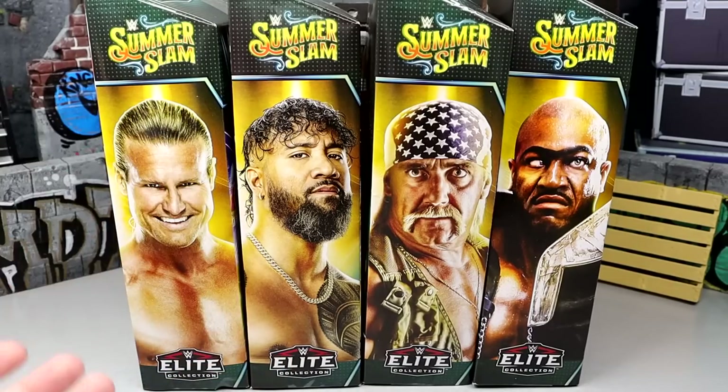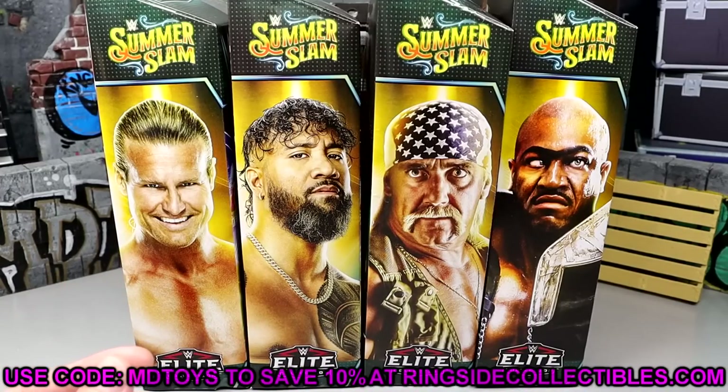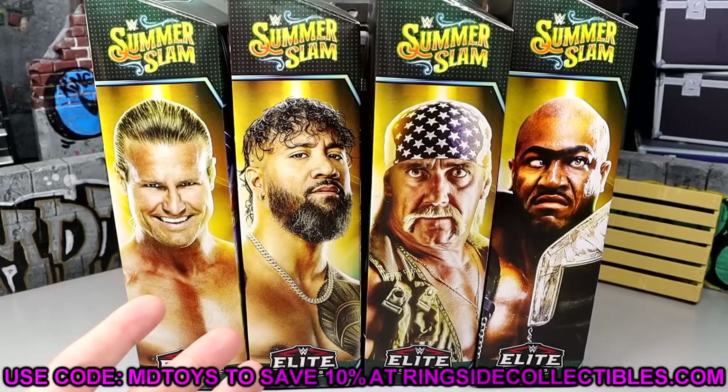It's a set that really took a leap, took a chance on things, but I think these figures are going to do really well at retail and they're going to be highly sought after. I think they did a really good job with the selection. You can grab these figures at Ringside Collectibles using promo code MD Toys to save yourself 10%, and I'd greatly appreciate you guys going over there and doing so.